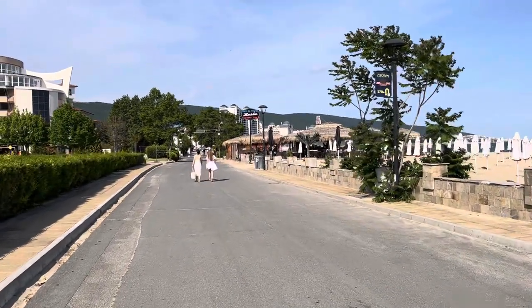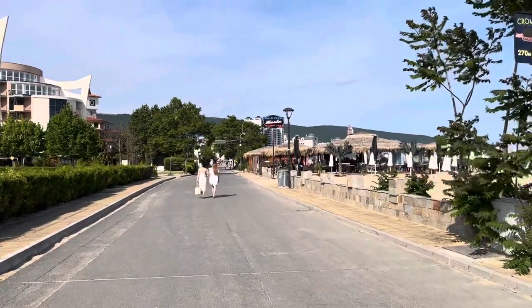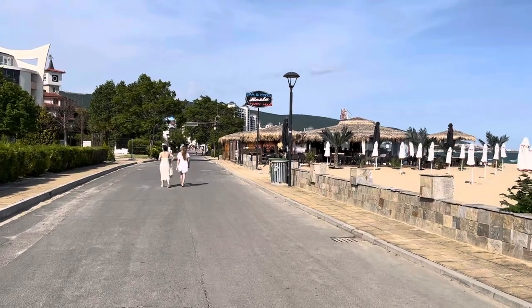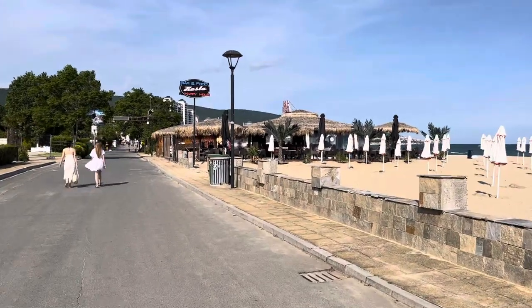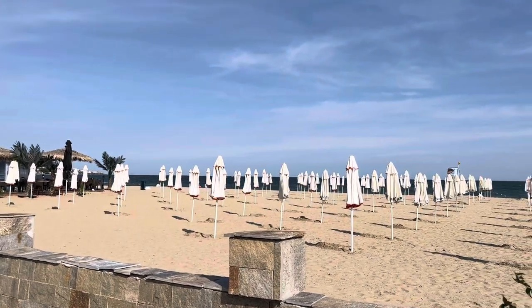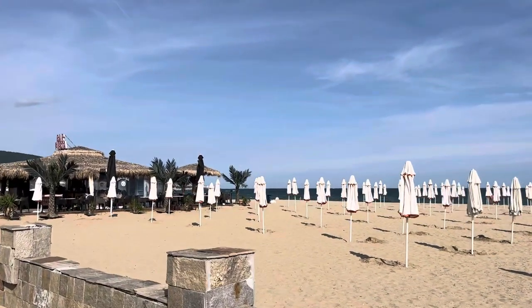On the right side we have the Fiesta Beach Bar — they have a happy hour sign outside and it says bar and food on the side. A bit further on you can take a sunbed on the beach — they're doing sunbeds for 12 leva, which is £6.